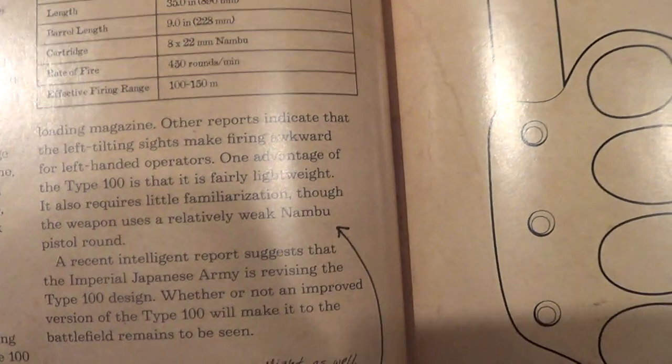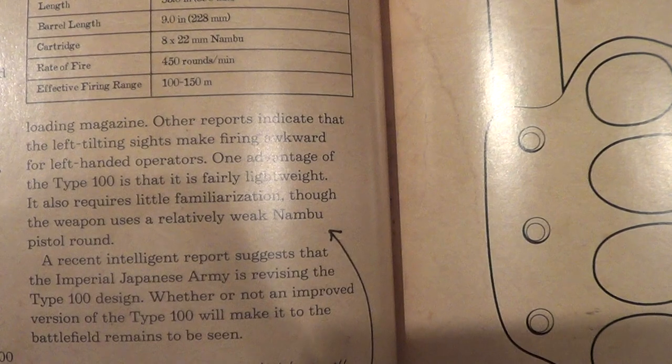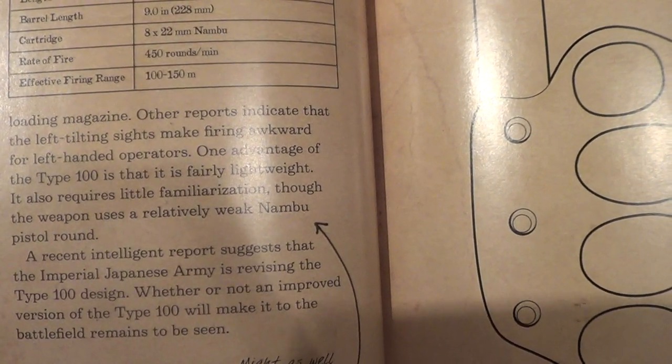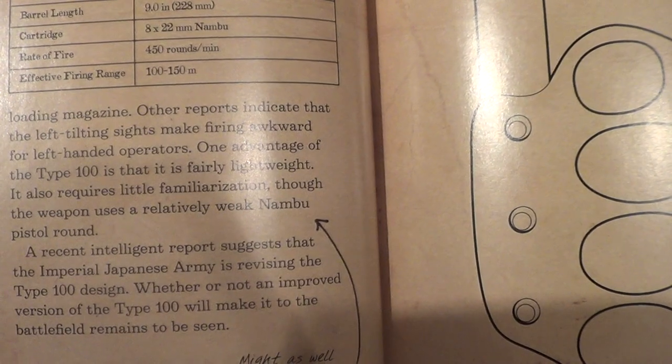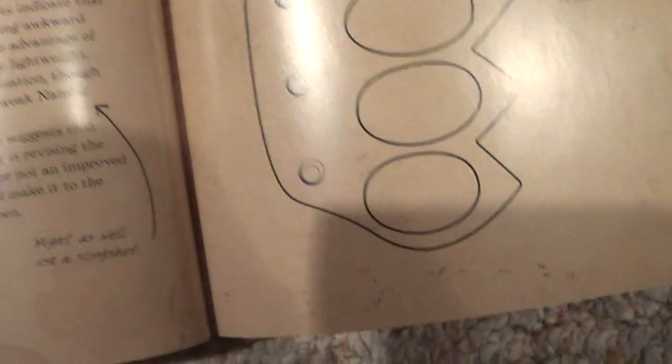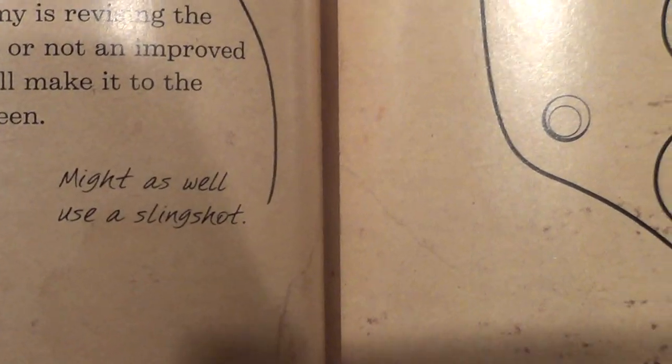One advantage of the Type 100 is that it is fairly lightweight. It also requires little familiarization, though the weapon uses a relatively weak Nambu pistol round. 'Might as well use a slingshot,' he says.